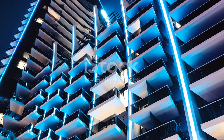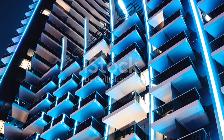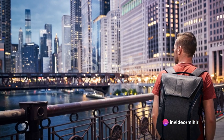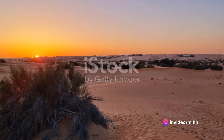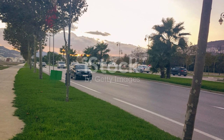As darkness takes over, Dubai's skyline transforms into a dazzling display of lights. The city, now illuminated by a thousand lights, stands as a beacon against the night sky, a testament to its undying spirit and relentless pursuit of excellence. The evening enchantment of Dubai is a sight to behold, a spectacle that never fails to captivate and inspire.